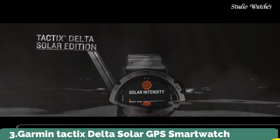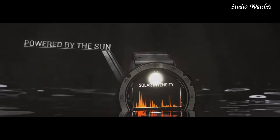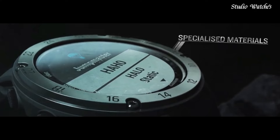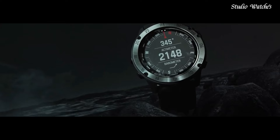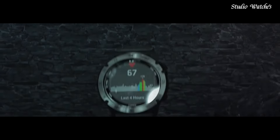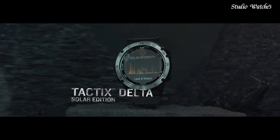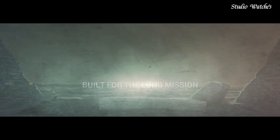Number 3. Garmin Tactix Delta Solar GPS Smartwatch. The solar-charging lens uses sunlight to extend battery life, with custom power manager modes to achieve weeks-long battery life. Control method: touch. Special feature: wireless. Water-resistant. Battery performance: up to 21 days in smartwatch mode or 24 days when solar charging; up to 15 hours in GPS mode or 16 hours when solar charging. Specialized tactical features include jumpmaster mode, waypoint projection, dual-position format, preloaded tactical activity, stealth mode, and kill switch.